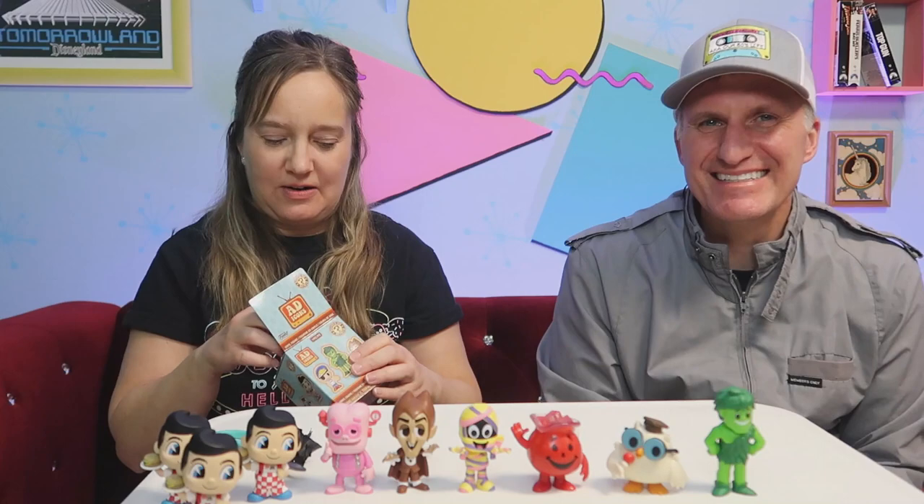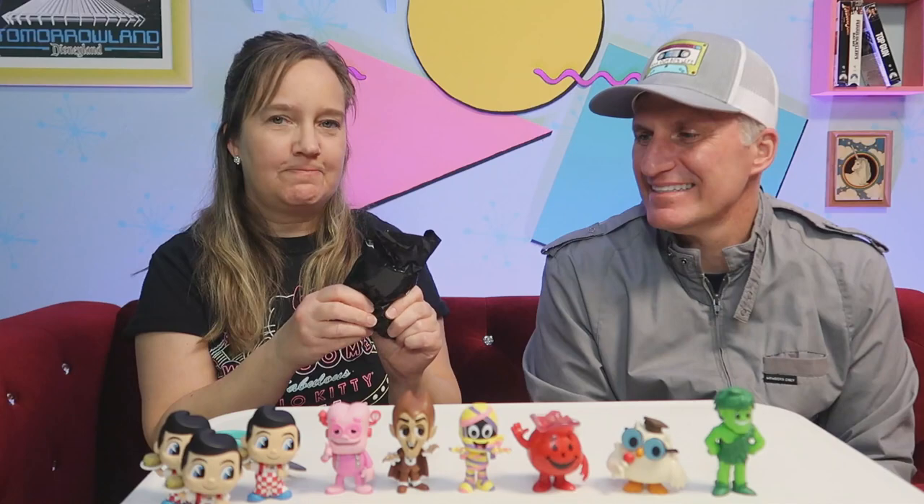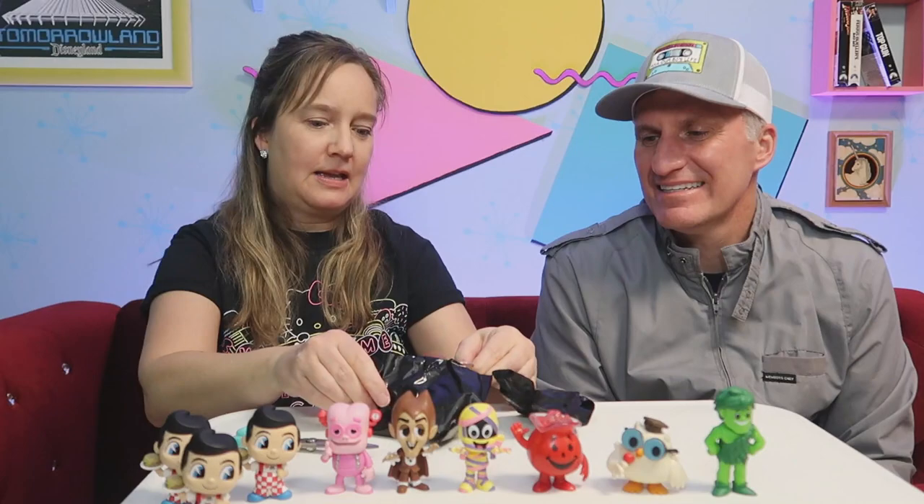Okay, this is the last one, you guys. Oh, that went fast. And it's Count Chocula — we got two of those. All right, so we got seven out of 15. That's pretty good.